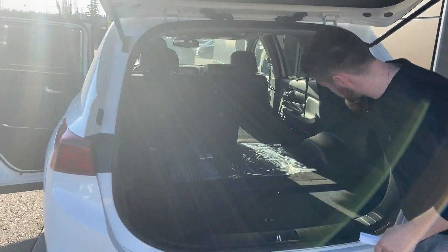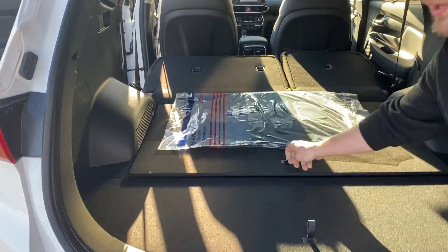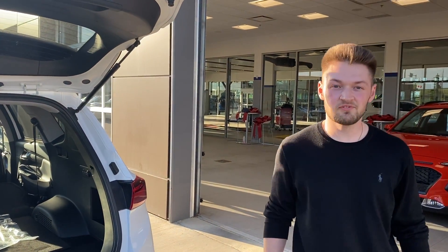With the seats folding down, they actually fold down with a touch of a button, just like that. You have lots of storage space under here as well, and if you have any other questions please call me at 780-371-3700.